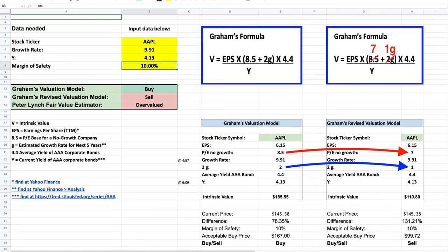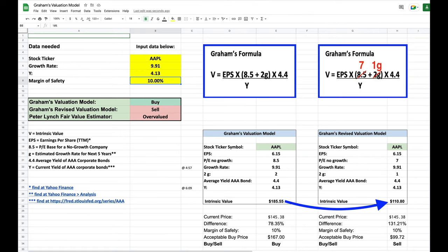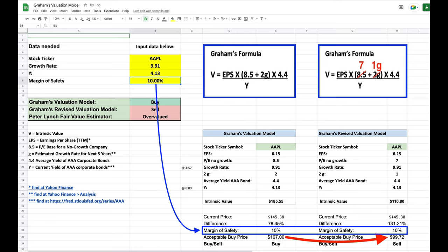So in our new revised valuation model, at the two arrows, you see that we've changed the PE base for a no-growth company from 8.5 to 7, and we've changed the multiplier from 2 down to 1. Now we've just copied all the formulas from our original calculation over to this new Graham's revised valuation model. And I encourage you, when you first input all this, even if the formulas appear to work, go ahead and run it by hand just to make sure that you've done your math correctly. With these new, more conservative numbers, notice what's happened. Our intrinsic value went way down from $185 per share down to $110 per share. Graham's formula switched from a buy signal to a sell signal. With a 10% margin of safety, our acceptable buy price went from $167 down to $99.72. That is a huge difference.